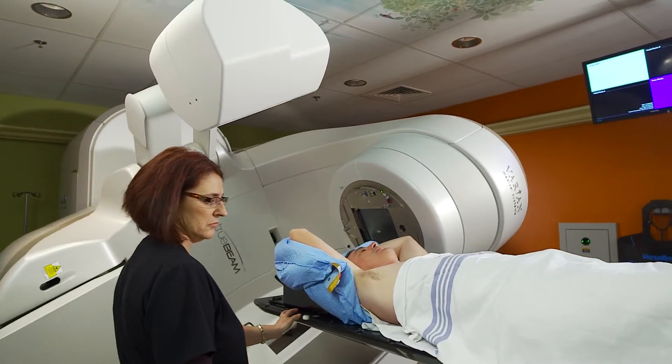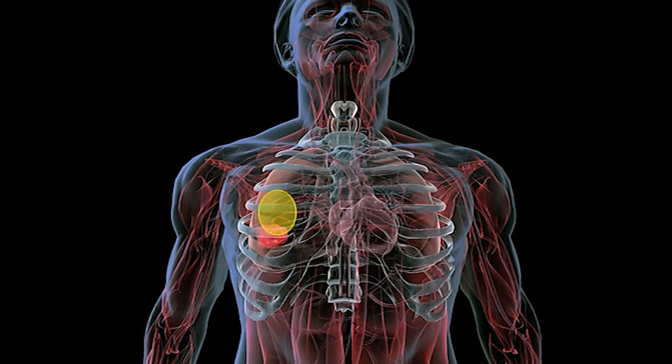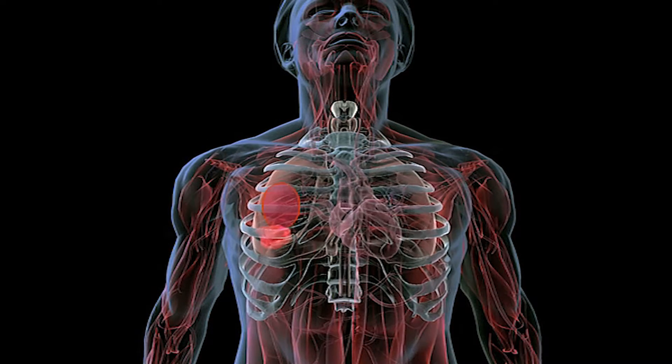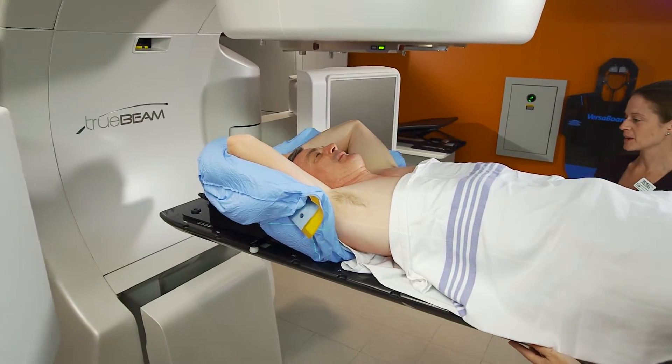Radiation therapy reduces, eliminates, or stunts the growth of cancerous tumors using high-energy x-rays, electrons, and other types of radiation. It can also be used to reduce pain associated with cancer. You might receive radiation therapy before or after surgery or combined with chemotherapy.